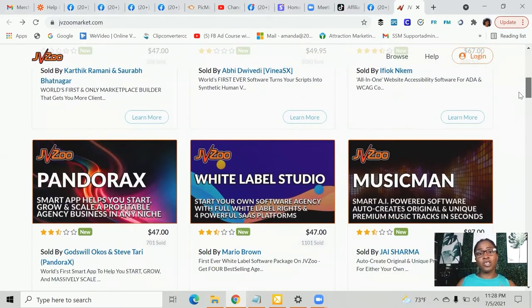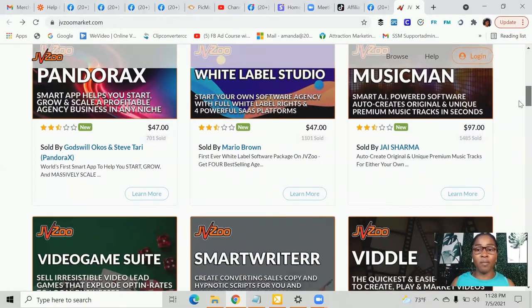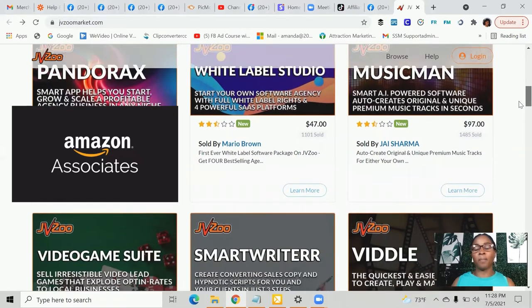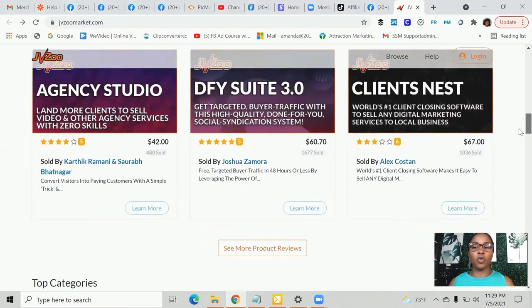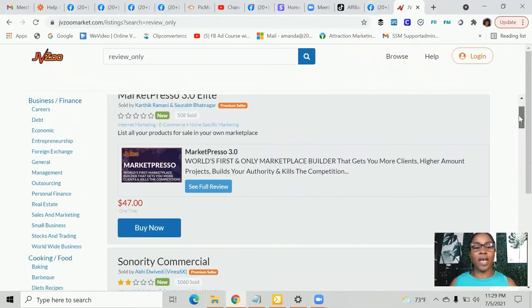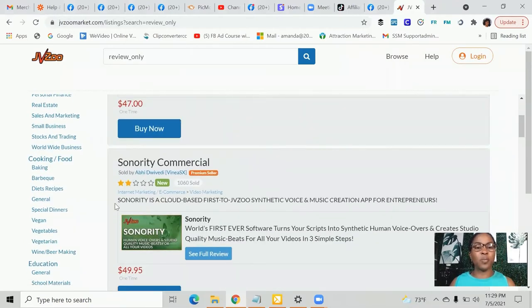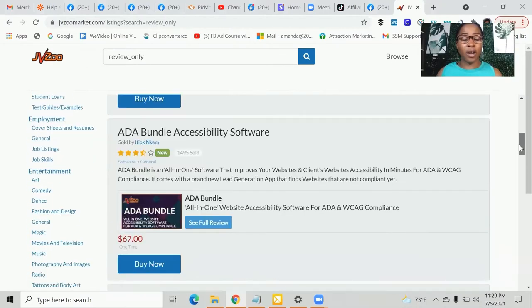That's the niche that I'm in and what I specialize in, but there are also different things you can become an affiliate for — as an example, we have Amazon. Here is JVZoo, and what you want to do is go down and review the products. When you look at the products, you want to make sure it's something you understand, it has pretty good stars, and you want to see how many have been sold. If a lot have been sold within a short period of time, more than likely you're going to be able to sell that same product.